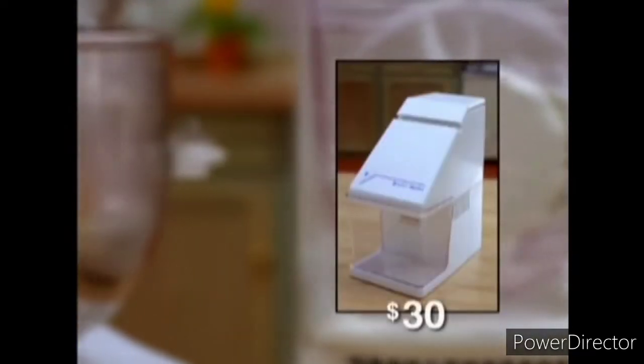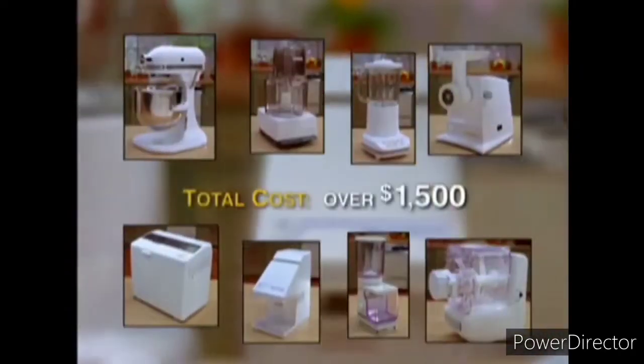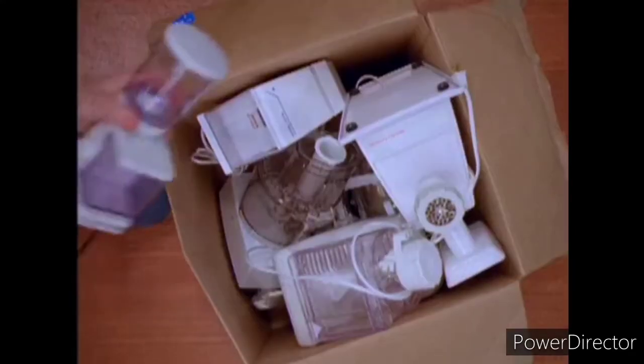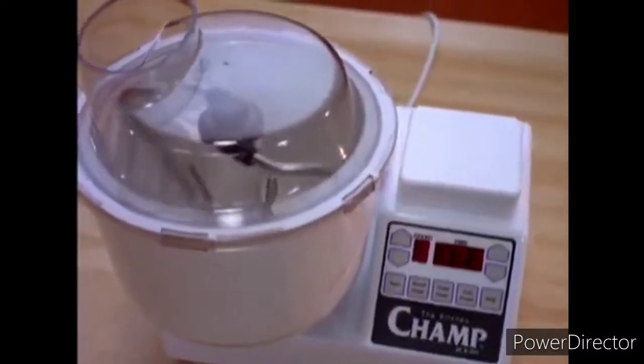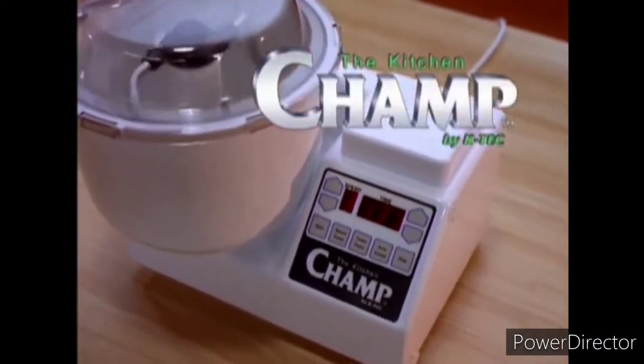What would it take to create the perfect kitchen? If you're like most people, you'd start with a blender, a mixer, a food processor, and an ice crusher. If you had money to spend, you'd add a bread maker, pasta maker, and coffee grinder. But look at the total cost — and where do you keep all those things? Give away all your old appliances, because the ultimate all-purpose kitchen center has finally been developed. Presenting the Kitchen Champ by K-Tech.